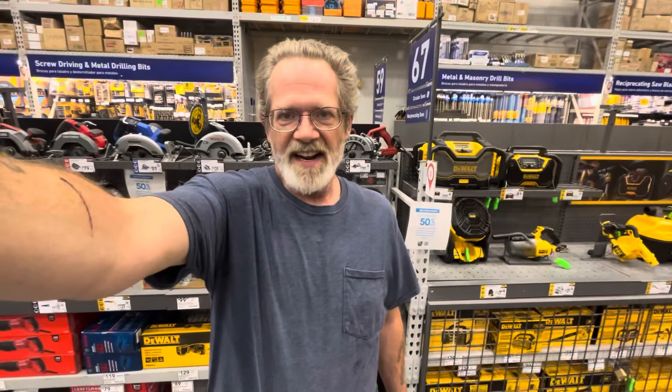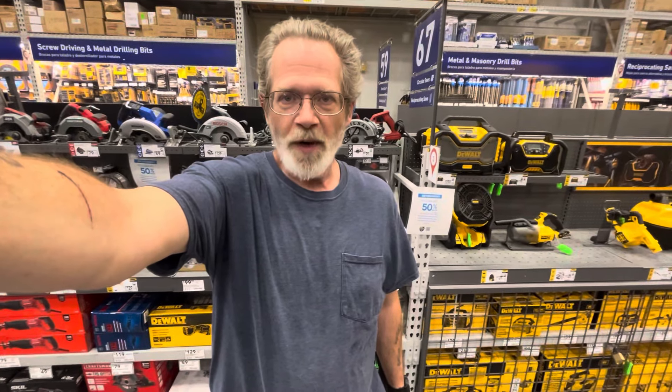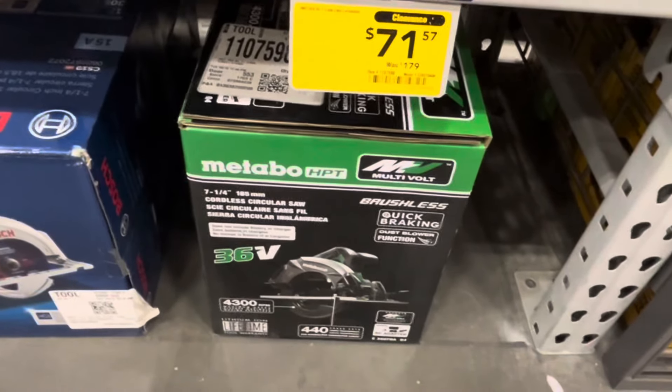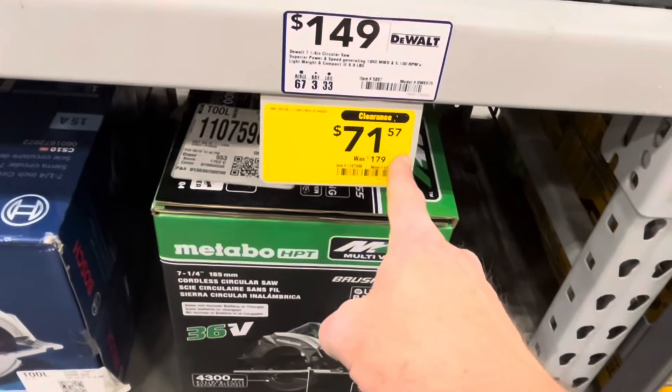I saw this deal the other day, but I want to give a big shout-out to Caleb Ross for showing it on his channel. Check him out. That 36-volt Metabo HPT 7.25-inch circular saw, bare tool only, is now down to $71.57.